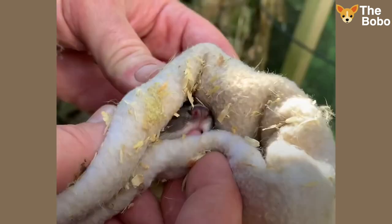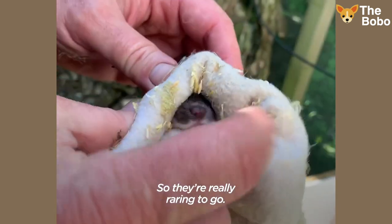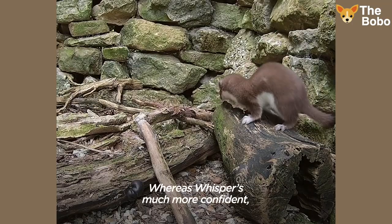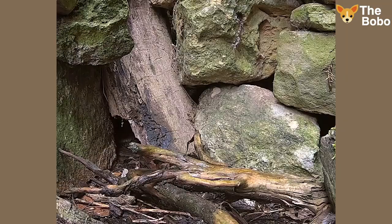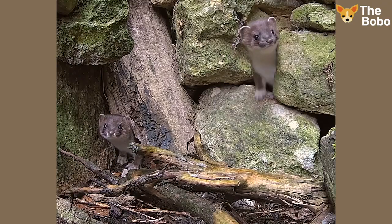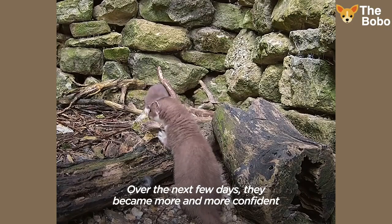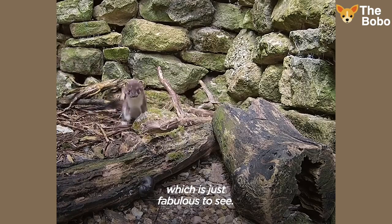We've got a little nose poking out here, so they're really raring to go. Stuart was cautious, just popping her head out of the wall, sniffing out the air. Whereas Whisper's much more confident — straight out exploring the enclosure. Over the next few days they became more and more confident, and started playing in this enclosure, which is just fabulous to see.